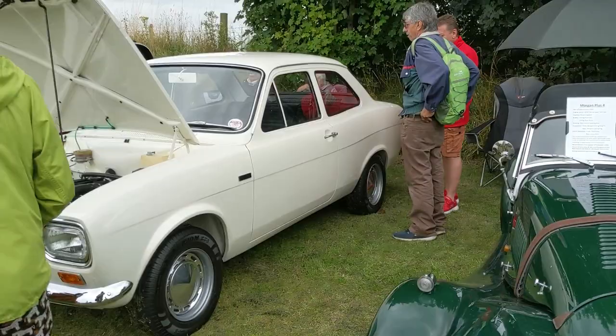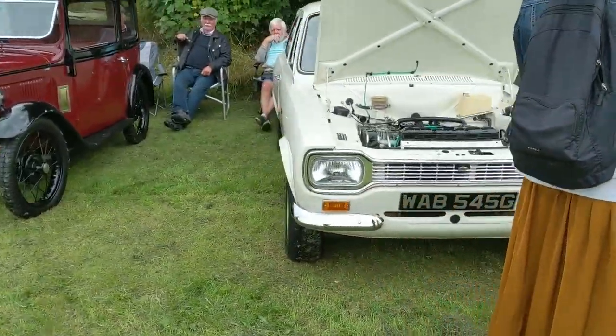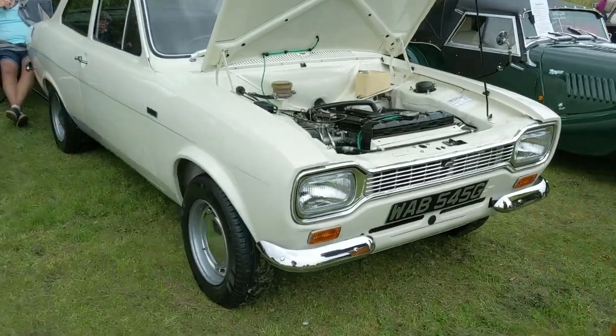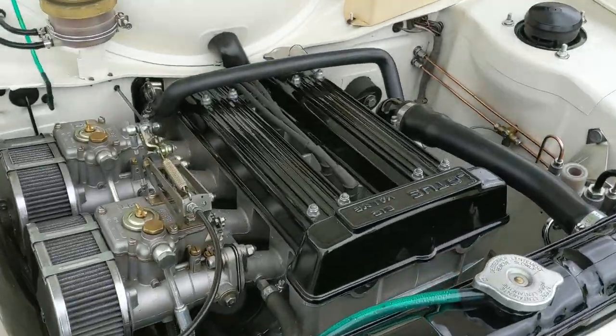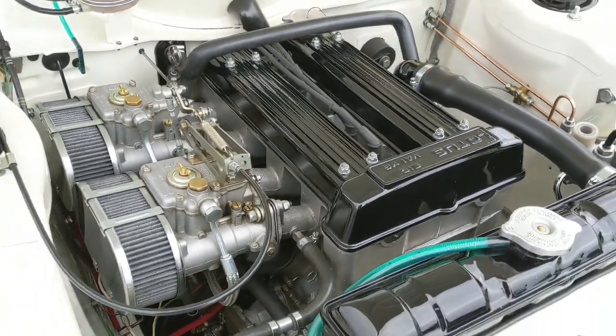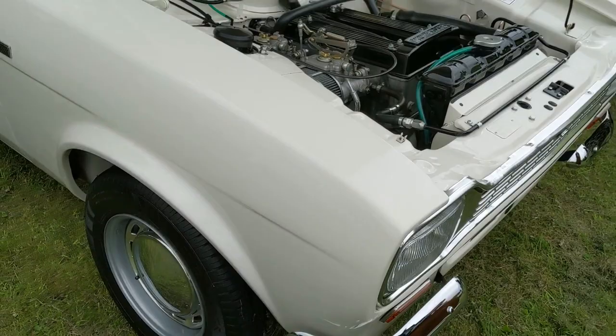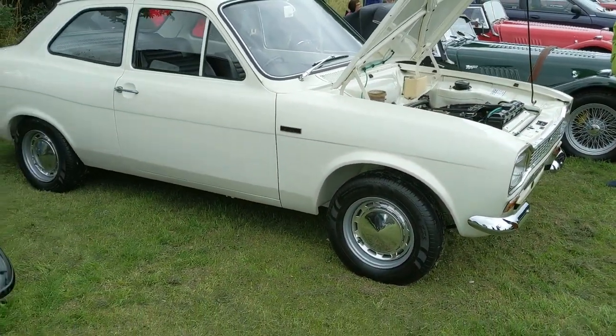Maybe if sports cars are not your thing, something like a Ford Escort is the type of thing that does it for you. This one looks really, really nice and really clean. As you've probably gathered though, the car may look fairly standard but that Lotus engine probably is not.